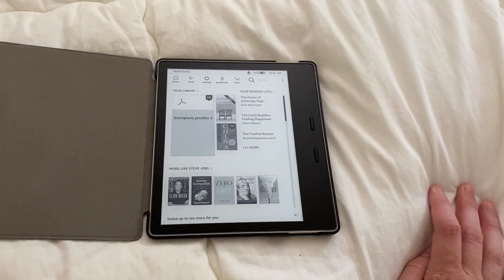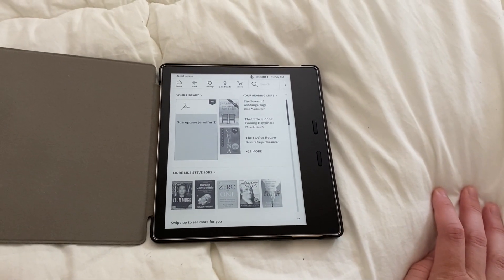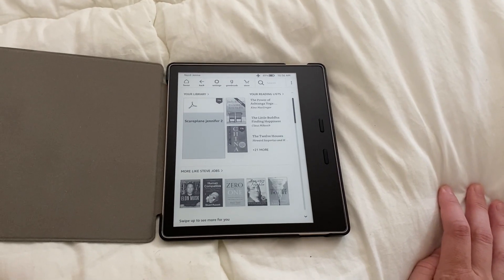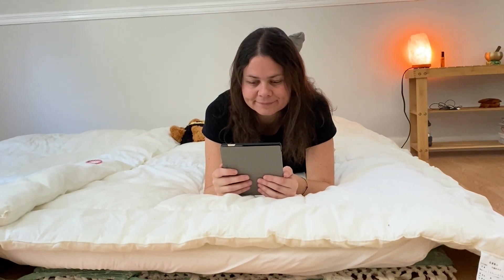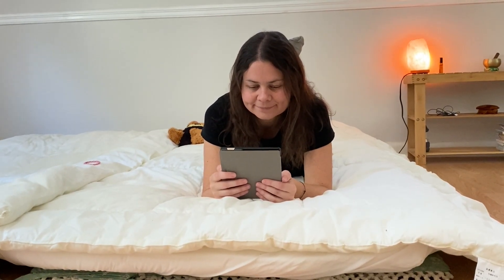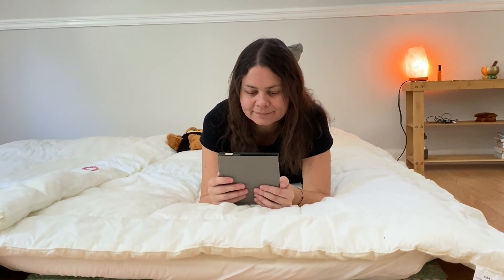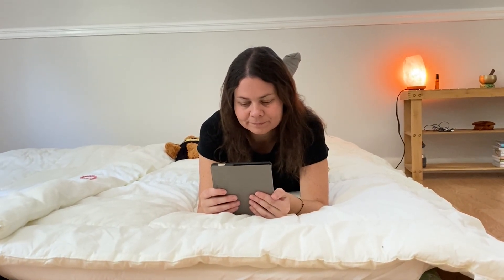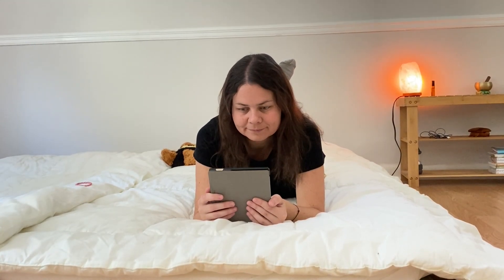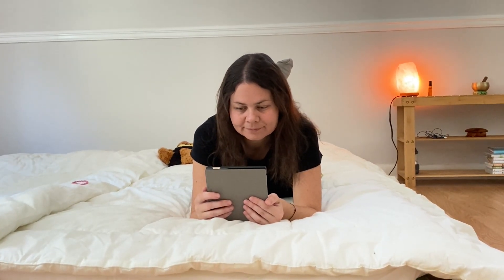I also like that I can just download a new book and get it in seconds. You can also hook up with your local library and check books out directly onto your Kindle and you don't even have to go into the library to get them. There are also many different types of Kindles that range from really affordable to more expensive, so pretty much anyone can own one of these now.